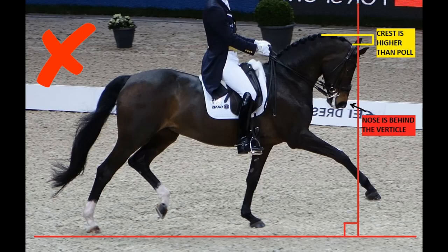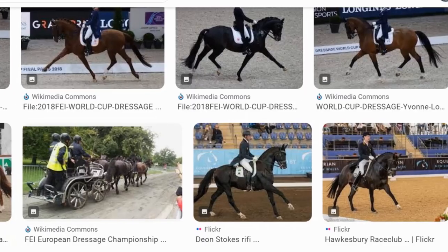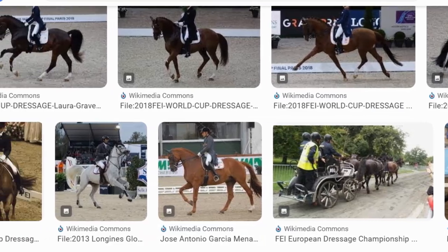So if this is wrong, and this is literally written into the rules, then why is it so hard to find pictures of horses that are correctly on the bit?